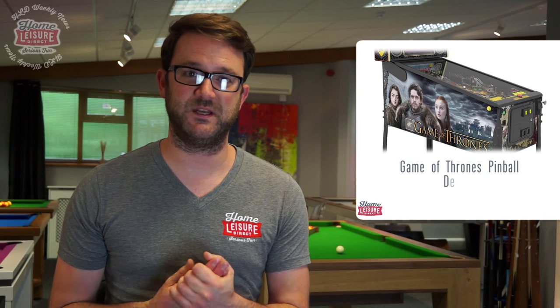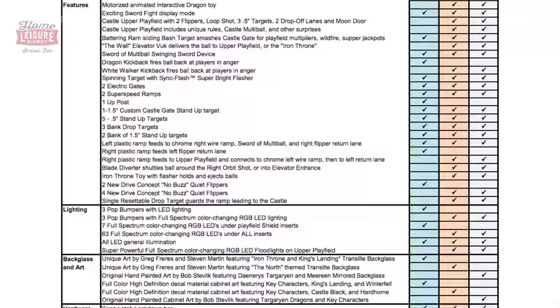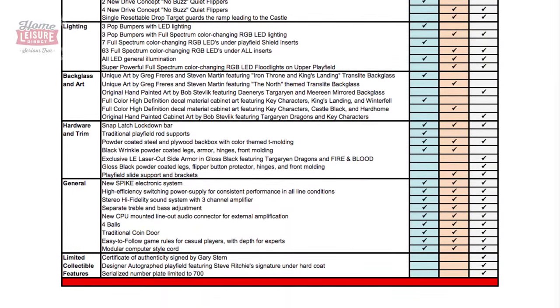Last week we broke the news that winter is coming — not literally, but in the pinball world. Game of Thrones is coming to a pinball table near you soon. This week we've also been given information on the three different sorts of table available: a Pro Edition, a Premium Edition, and an LE Edition. They all have various different features and artwork. For a full rundown on the Game of Thrones pinball, check out homeleisuredirect.com or click the link in the description.